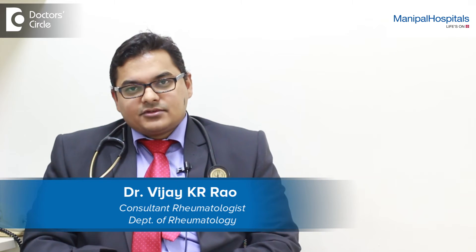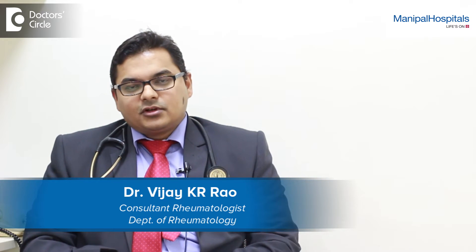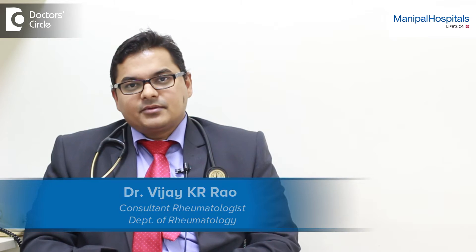Good evening. My name is Dr. Vijay Rao. I am a rheumatologist working currently in Manipal Hospital, Bangalore.